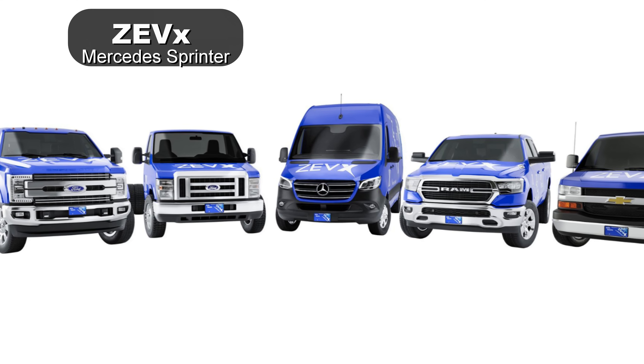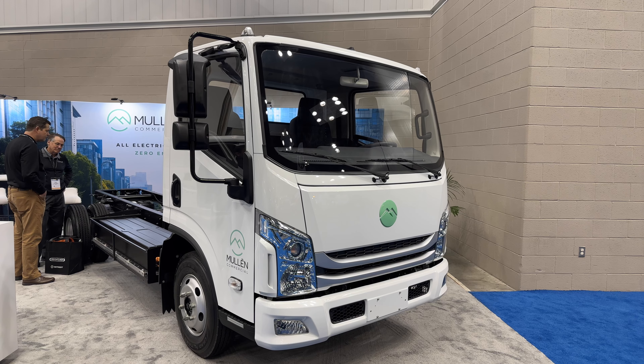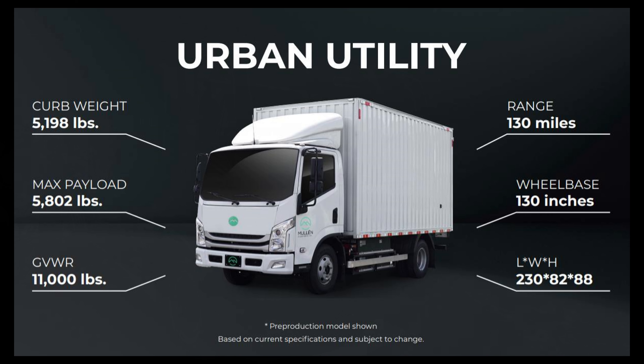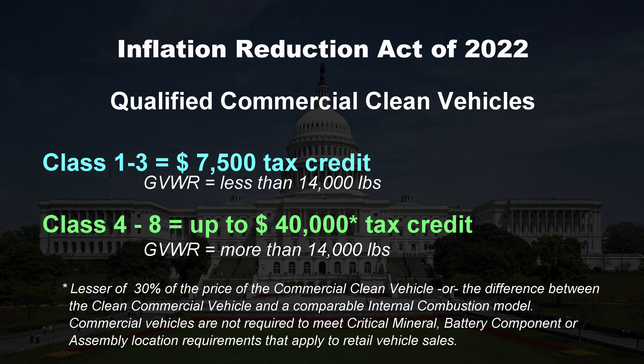If you saw my last video on light duty electric pickups, I mentioned ZEV X — they also make an electric version of the Sprinter. Mullen is a cab-over truck but it is a light duty class 3 electric. This truck seems like it would work well in a large city — it can haul a good amount of weight, and 130 miles of range is okay. This is the last vehicle in this video, but it's a hint at what I'll cover next.